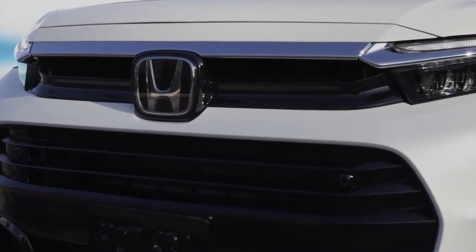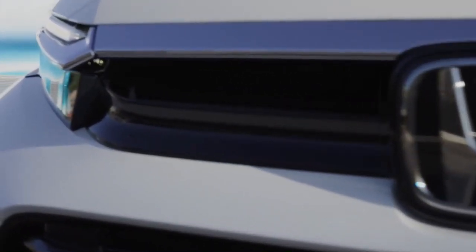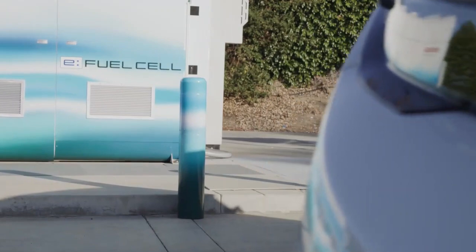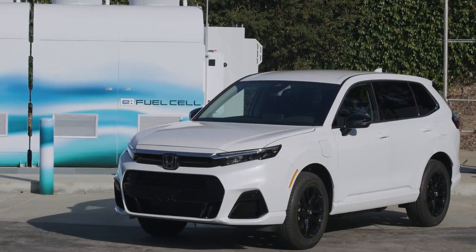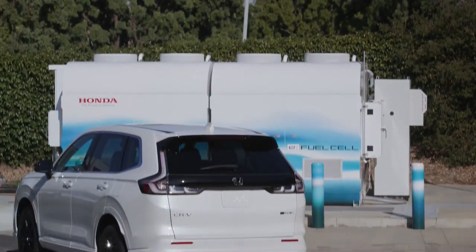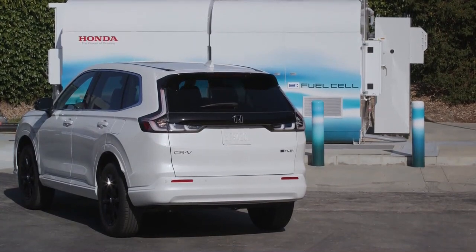Yes, the CR-V was designed with a plug-in hydrogen setup. Billed as the only fuel cell electric passenger vehicle produced in America, the compact SUV has a rather complicated name: the 2025 Honda CR-V E-FCV.